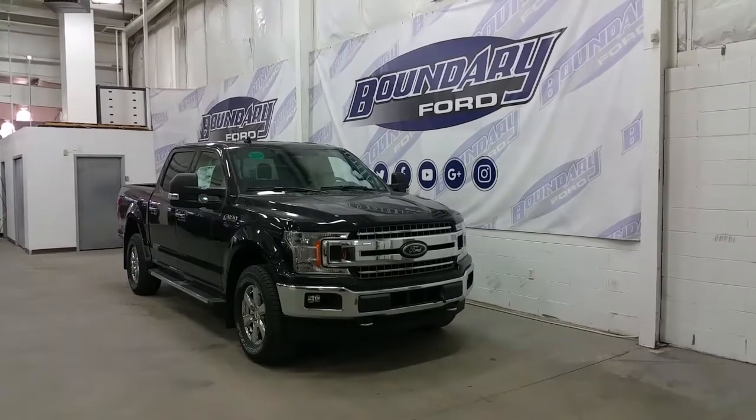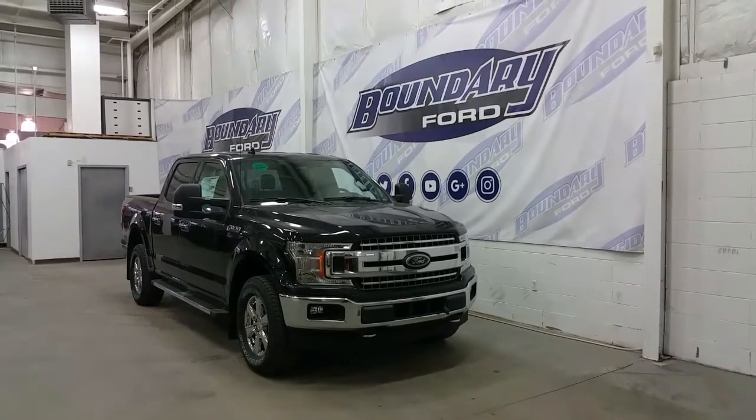It's a SuperCrew with a short wheelbase, finished in an XLT XTR trim in Shadow Black exterior colour.